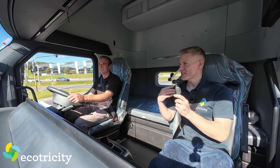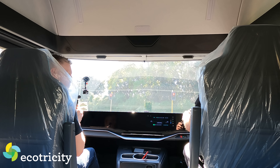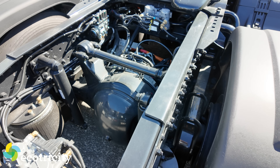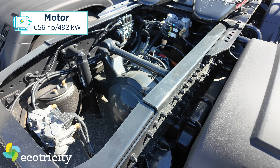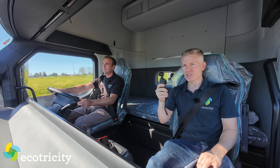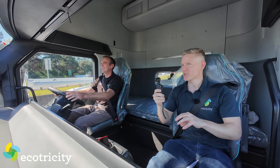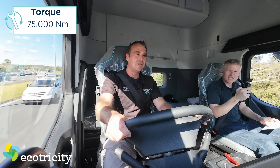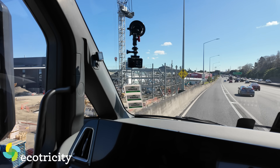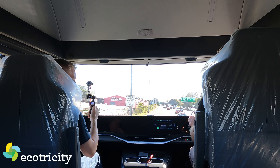Now let's get to tech specs. Motor power - peak horsepower is 656, so it's got plenty of go. The torque is off the scale: 75,000 Newton metres. Is that a misprint? No, that's correct. So you could theoretically power up the Bombay Hills and just leave every diesel truck behind - and it does.